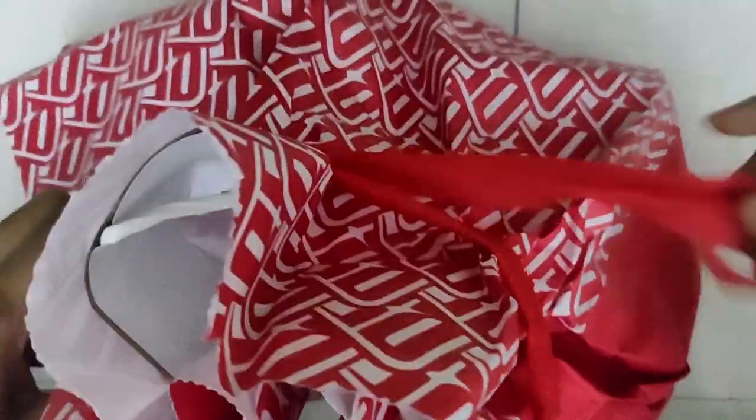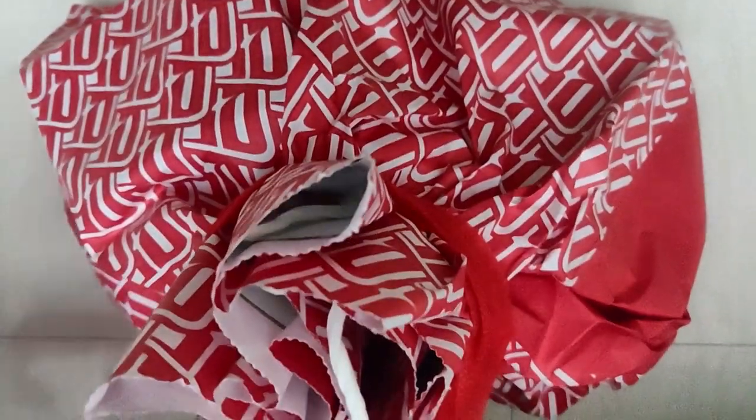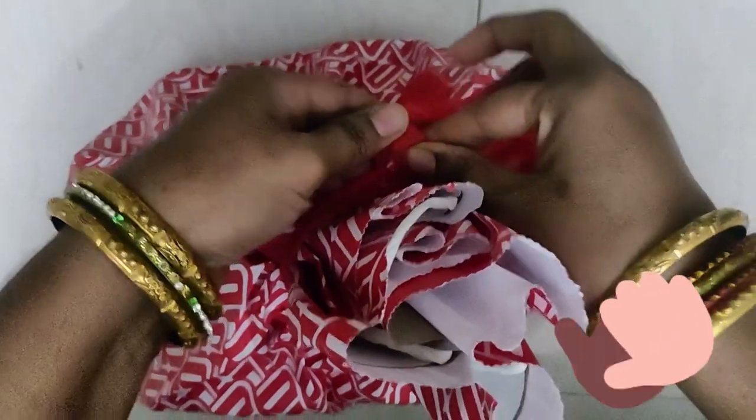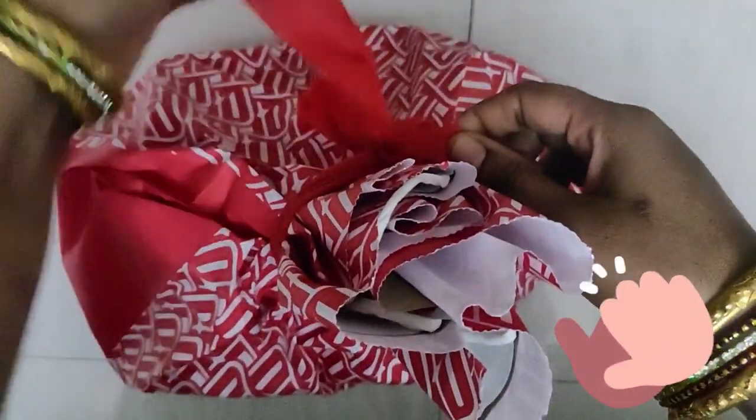My sister and mom did all this without telling me — they are really my secret Santas! Thank you mom and sis. They folded a really big ribbon. This is so cute — I really did love it. They made this gift really nicely.